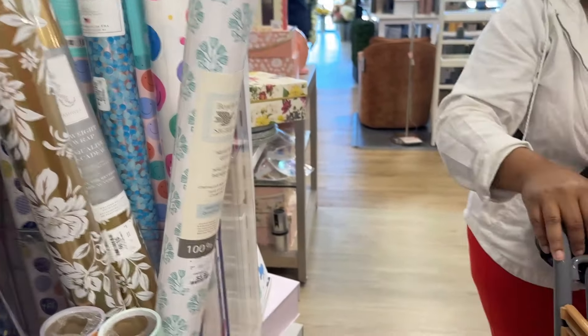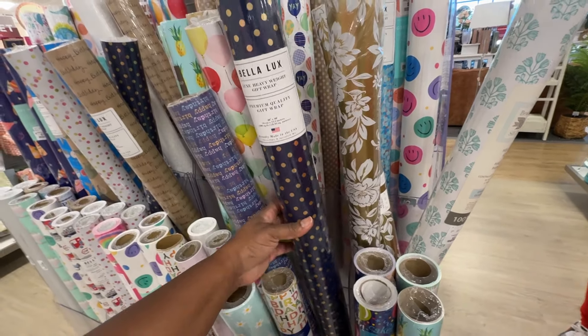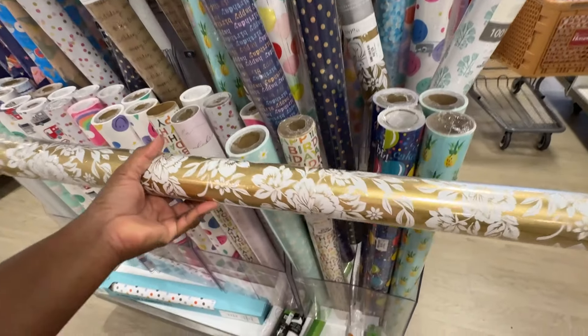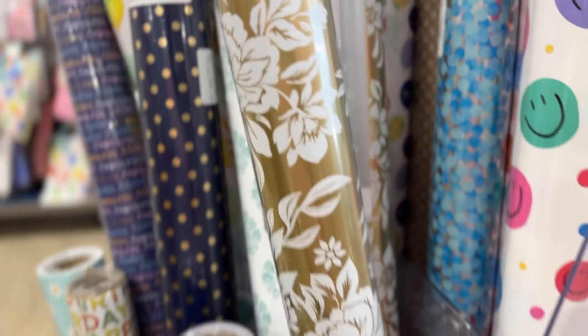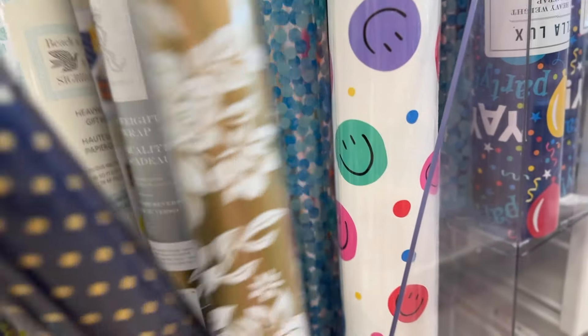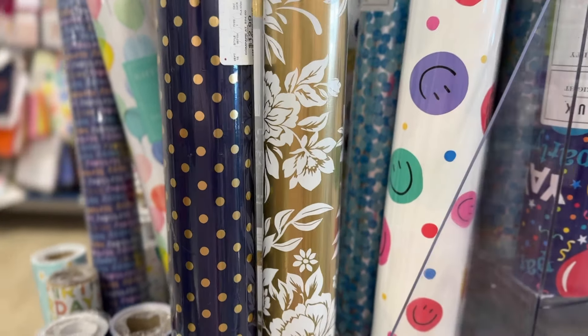Once again, I found myself drawn to paper, this time at the local HomeGoods. The wrapping paper was so beautiful that it made me stop in my tracks. I stood there debating with myself, knowing I did not have an immediate use for it — but oh, the possibilities. I could have easily found a reason to take it home, but I resisted. I really did.